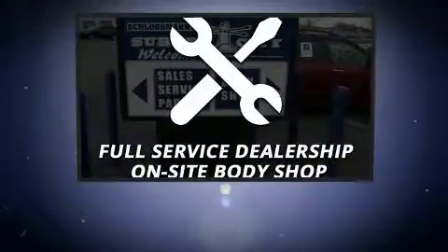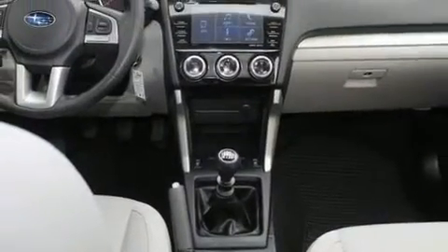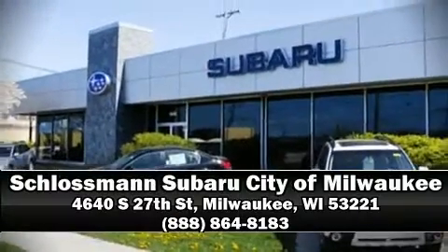Including a comprehensive 152-point inspection. We have a skilled and knowledgeable sales staff with many years of experience satisfying our customers' needs. Stop in and take a test drive.